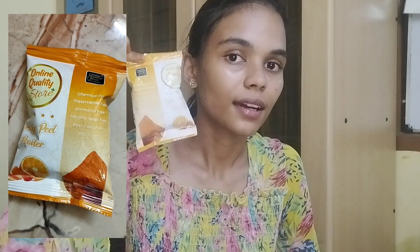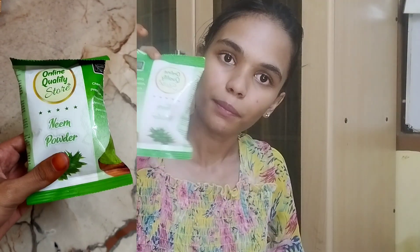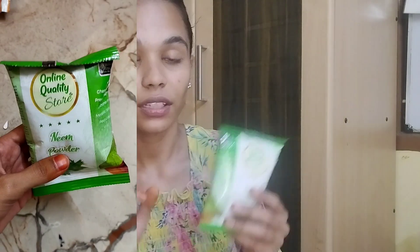We will also use orange peel powder — it helps with tanning. And this is neem powder, which is antiseptic and good for hair.